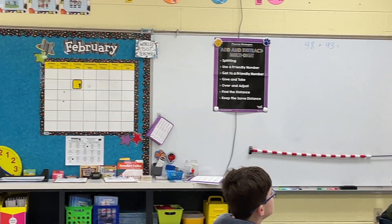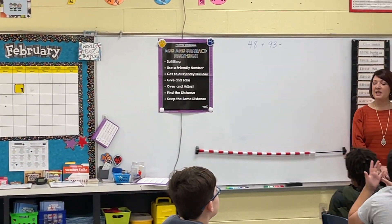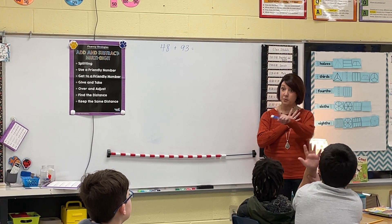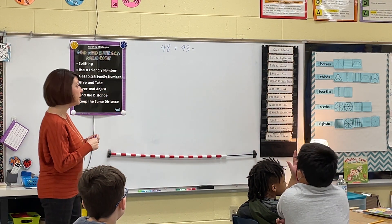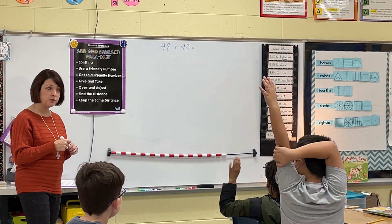Think time is over, but that doesn't mean you can't still think as well. I see numbers ranging from one strategy all the way up to six strategies. Very good. So we're going to review what we were able to come up with this morning without using pencil and paper. Who would like to share their first strategy?